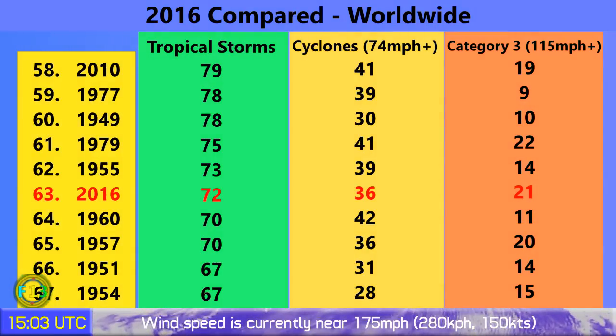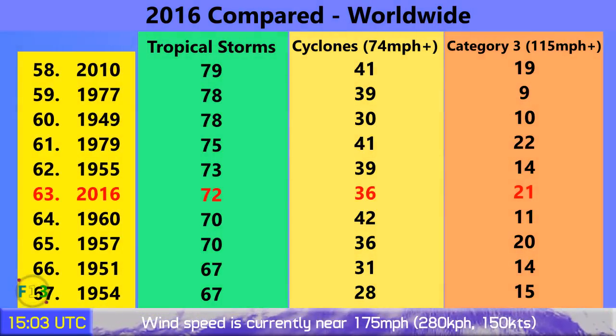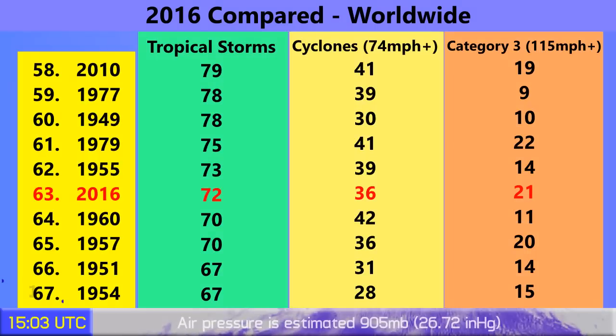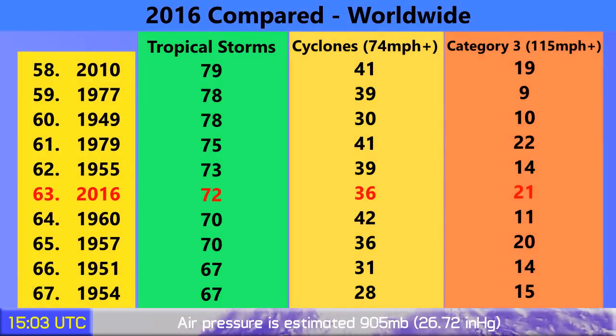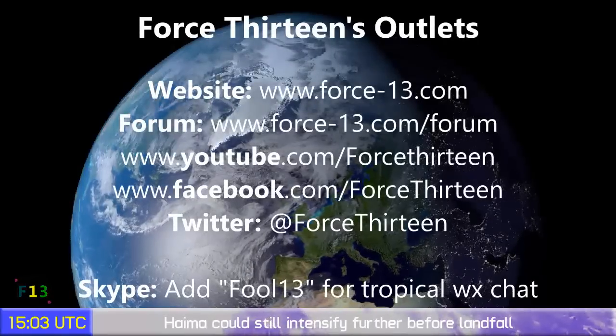So far in 2016, 72 tropical storms have formed around the world. 36 have become category 1 typhoons or their equivalent, and 21 have gone on to become category 3 storms — that puts us in 63rd place overall. It sounds like a lot but it isn't in the grand scheme of things — typically we expect between 80 to 100 storms every year, and we're only in October so there's still some time to go.